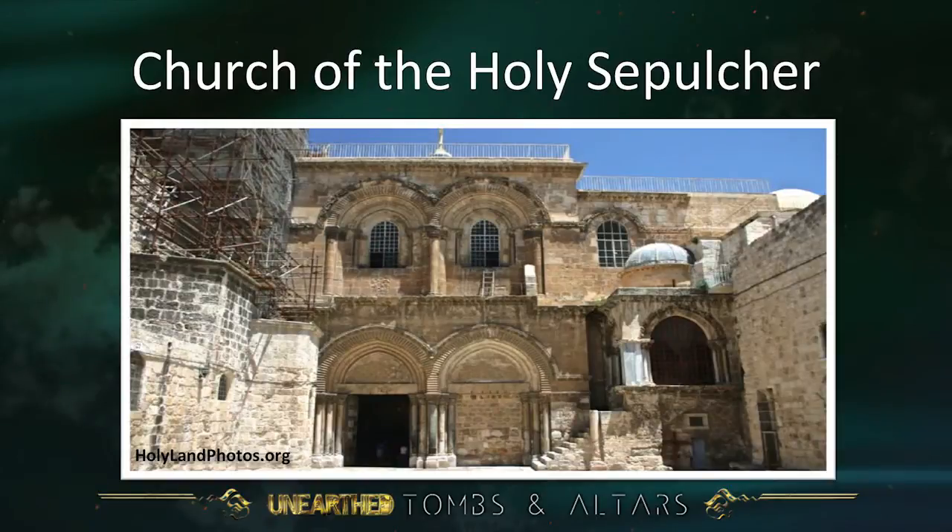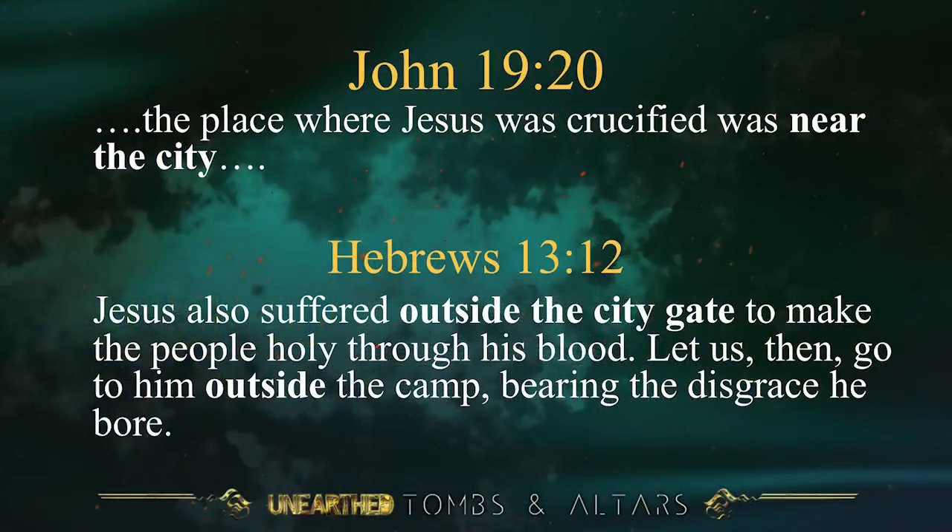This is the Church of the Holy Sepulchre as it looks today. Much of the architecture you see today is from the Crusader period — it's medieval, but it goes back to foundations at the time of the Roman Emperor Constantine in the 4th century. However, the Bible says in John 19, verse 20, the place where Jesus was crucified was near the city. The Romans would not have crucified anybody inside the city, nor would you have found a tomb inside the city.